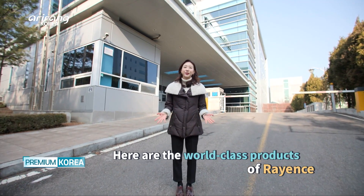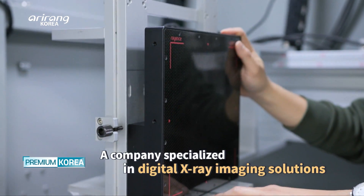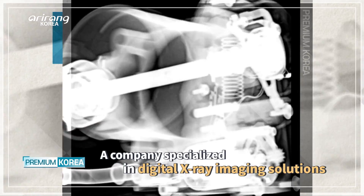Today, I'm going to introduce to you one of them — Rayons, a global leader that specializes in digital X-ray imaging solutions.